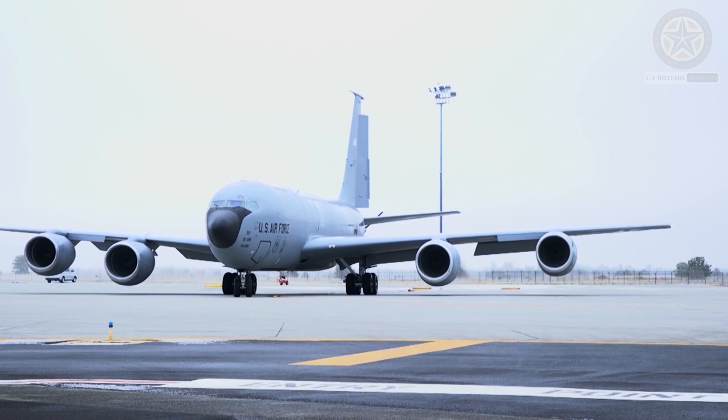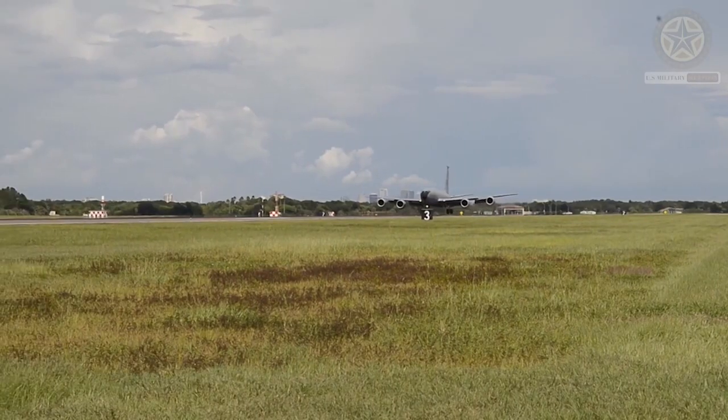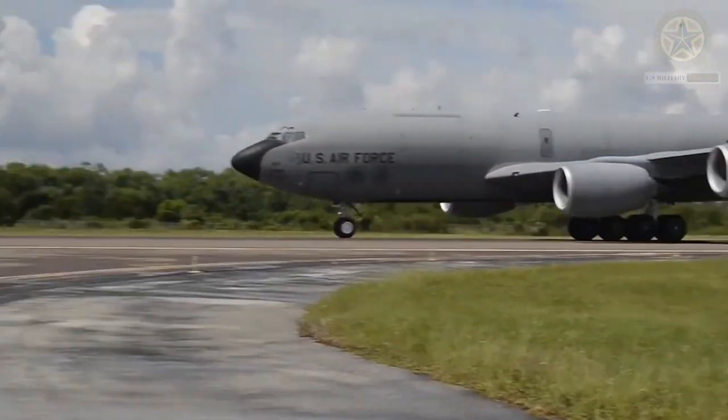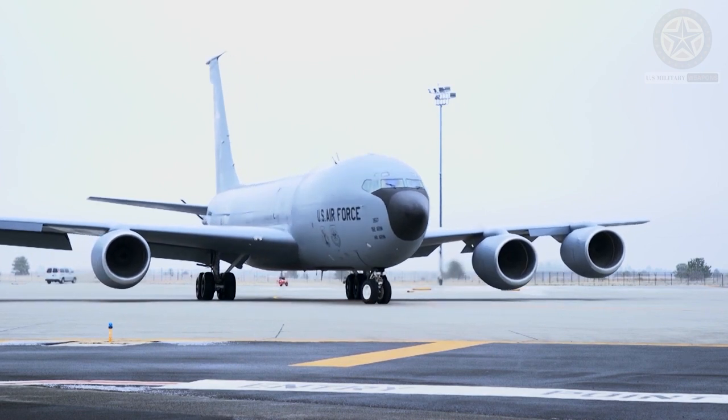In 1952, Boeing developed a four-jet military transport aircraft project as a private venture. The company hoped that the US Air Force (USAF) would almost certainly buy an in-flight refueling tanker to support its long-range strategic bombers. Eventually these plans paid off, and in 1954 the USAF announced that it was to procure this new tanker aircraft.